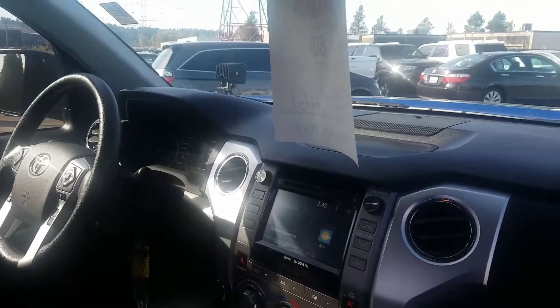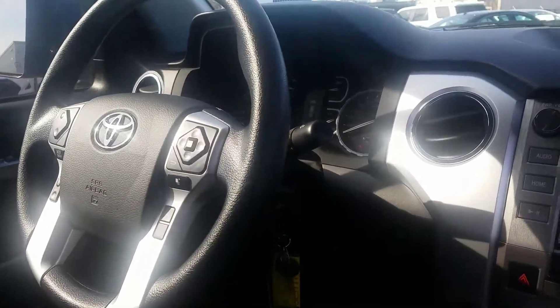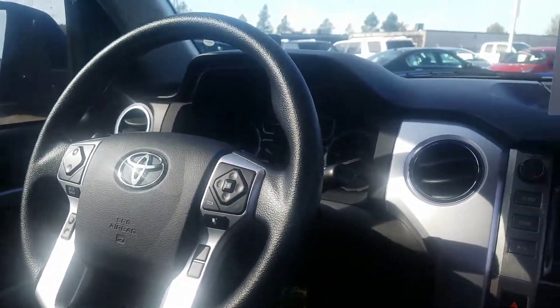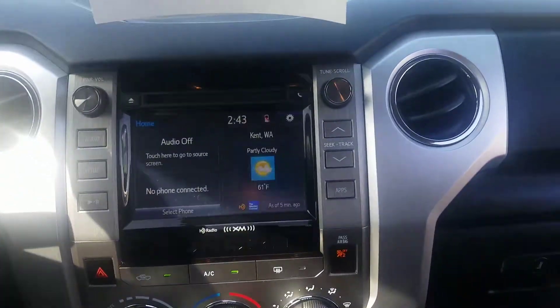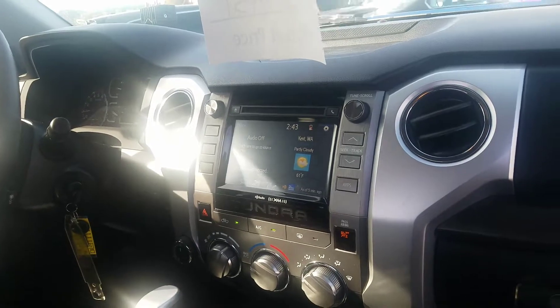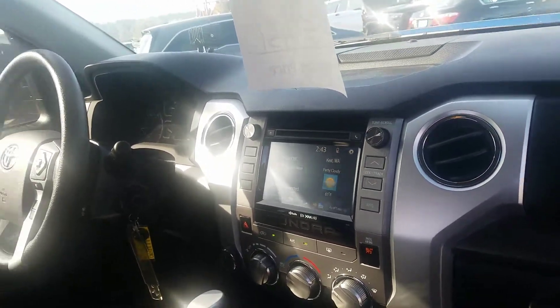Being a 2018, it does have the Toyota Safety Sense package: pre-collision sensors, dynamic radar cruise control, lane departure alert, and automatic high beam lights. You can hook up your smartphone to this with connected navigation to show turn-by-turn on the display.